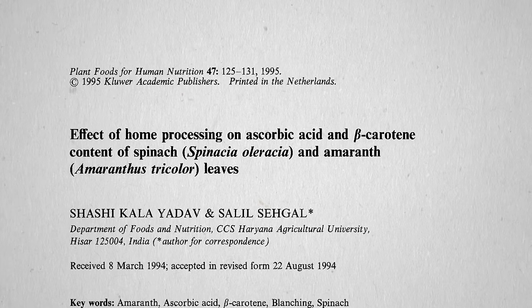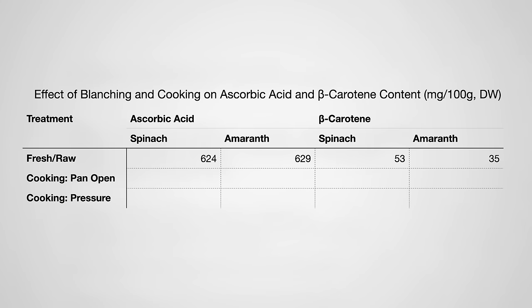But what about pressure cooking vegetables? Vitamin C is one of the more heat-sensitive nutrients. Sauté spinach or amaranth leaves in a pan for 30 minutes and about 95% of the vitamin C is destroyed, whereas 10 minutes in a pressure cooker wiped out only about 90%. But who pressure cooks spinach for 10 minutes? And sautéing for half an hour? And even then, not much effect on beta-carotene levels either way.